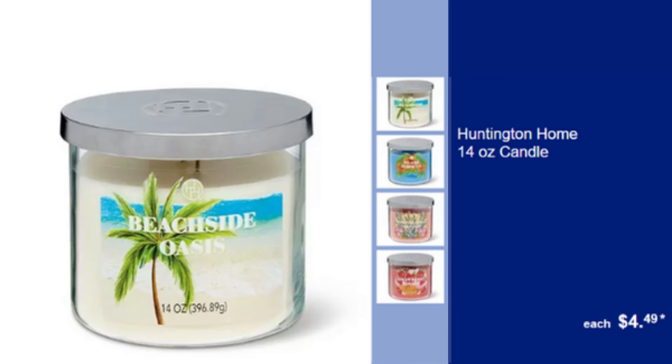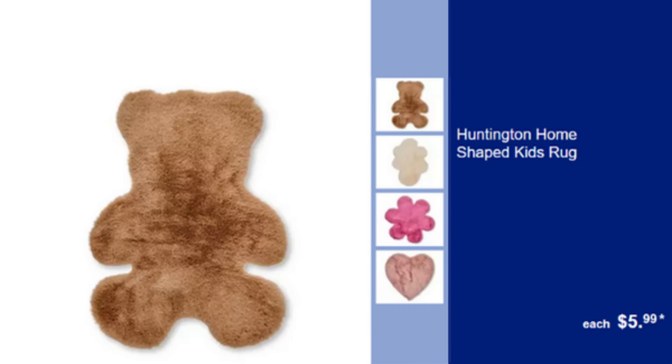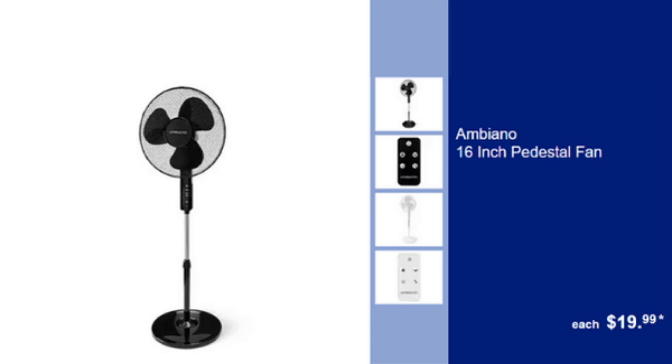Huntington Home 14 oz Candle — Long Lasting Scented Candle, $4.99. Huntington Home 2x4 Plush or Berber Rug — Soft & Cozy, Perfect for Any Room, $5.99. Huntington Home Shaped Kids Rug — Fun & Playful Design, Perfect for Kids Rooms, $5.99. Ambiano 16 Inch Pedestal Fan — Adjustable Height, Powerful Cooling, $19.99.